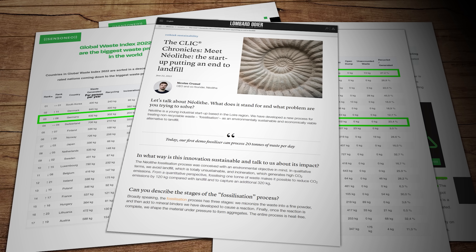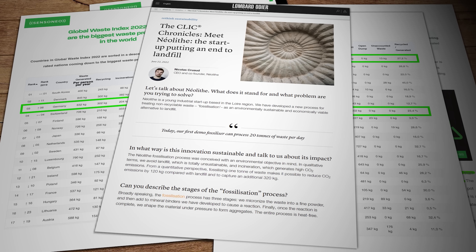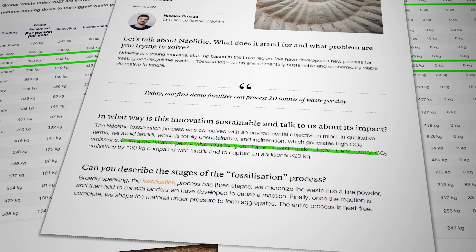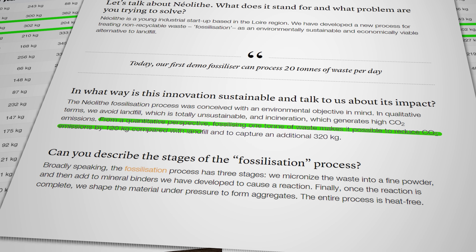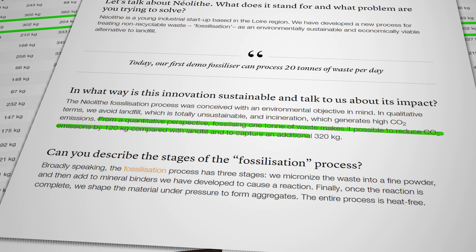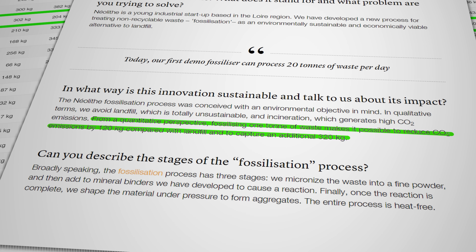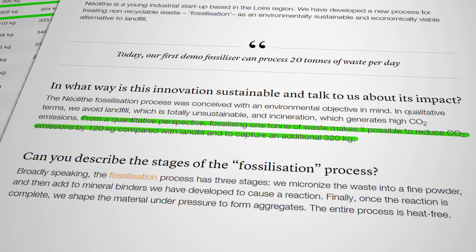In a recent interview the company's co-founder and CEO Nicolas Cruault suggested that each ton of waste processed in their machine avoids 120 kilograms of carbon dioxide equivalent that would otherwise have been produced by the landfill process. Plus it embodies a further 320 kilograms of carbon dioxide equivalent in the aggregate itself, which in theory is then more or less permanently locked away in the end product.